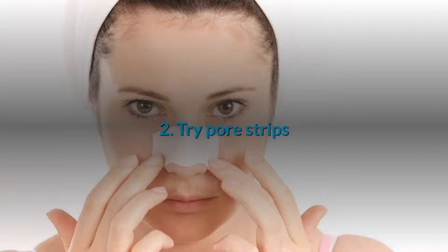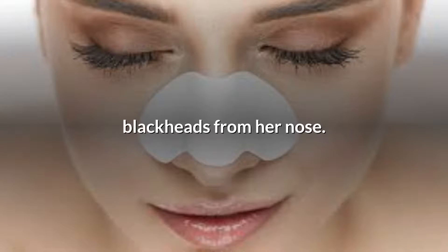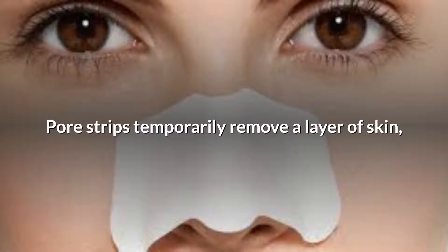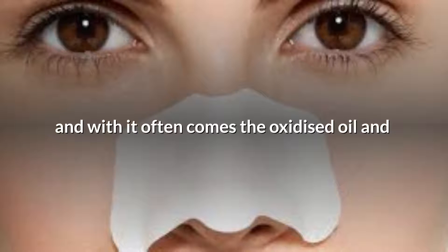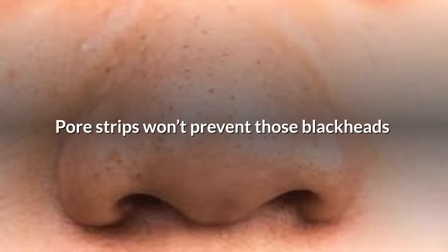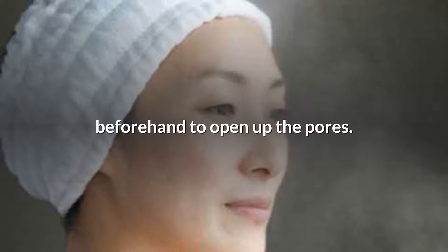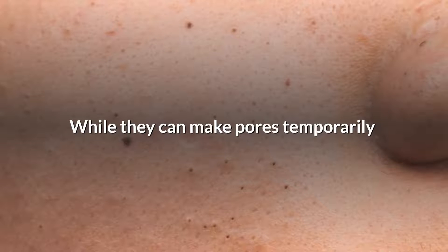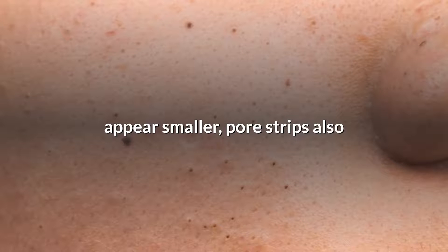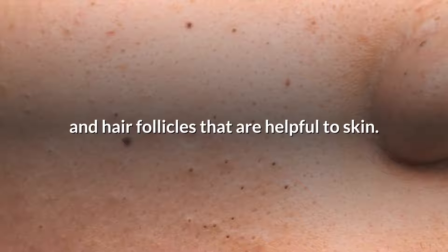2. Try pore strips. Pore strips temporarily remove a layer of skin, and with it often comes the oxidized oil and dirt that make up the blackhead. Pore strips won't prevent those blackheads from coming back, however, because they don't regulate your skin's oil production. For best results, try steaming your face beforehand to open up the pores. While they can make pores temporarily appear smaller, pore strips also have the potential to remove important natural oils and hair follicles that are helpful to skin.